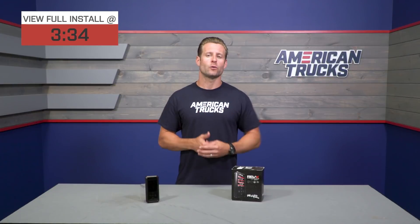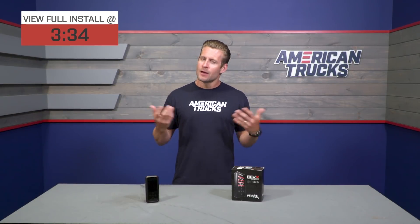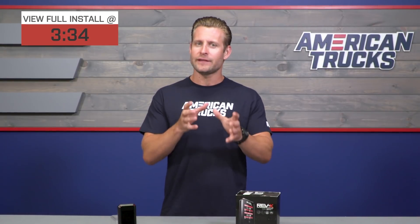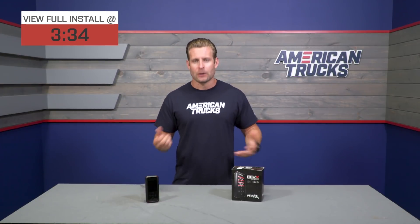Maybe some of you guys have heard of Unleashed Tuning, and maybe some of you haven't. What I can tell you is that Tory and the crew down at Unleashed have been around for some time now. While they do offer a number of different services, they really tend to focus in on the EcoBoost world, including the Focus ST, the EcoBoost powered Mustang, and of course the F-150 with fantastic results.